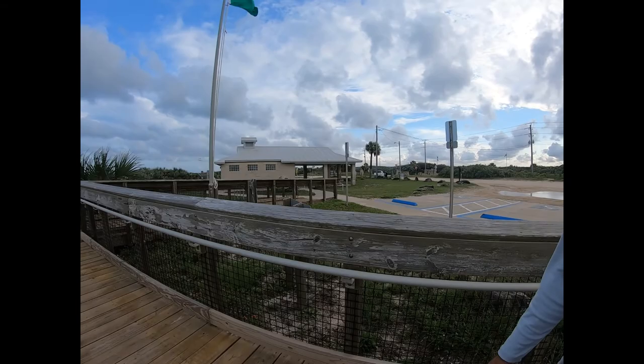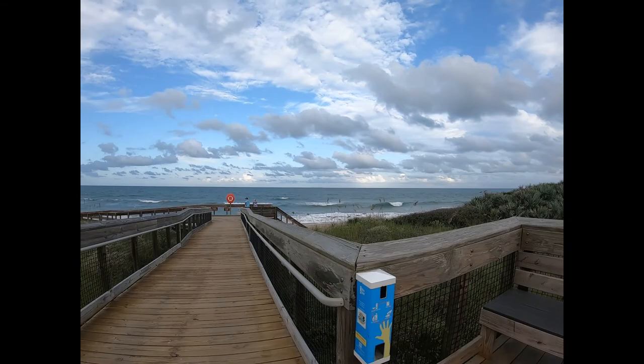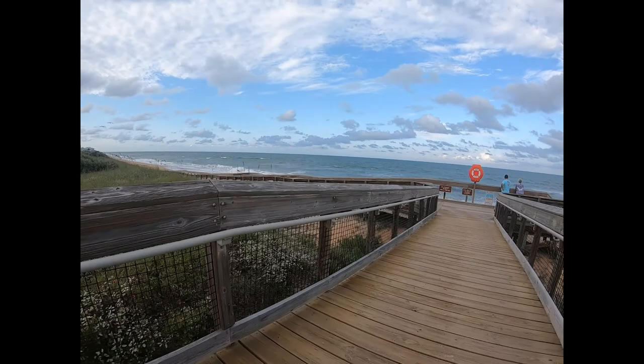We're at Flagler Beach. These are some rough, big waves — those are looking gnarly. I want to jump on that immediately, dude. I want to jump on that.